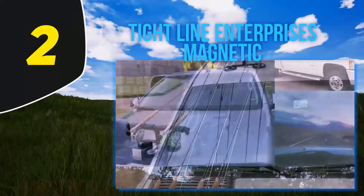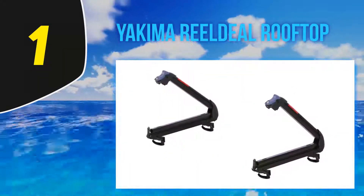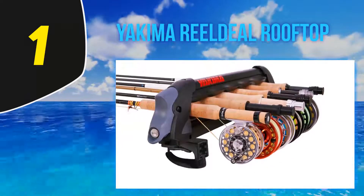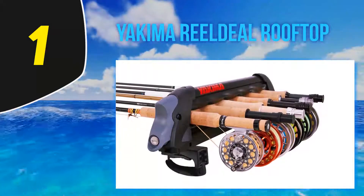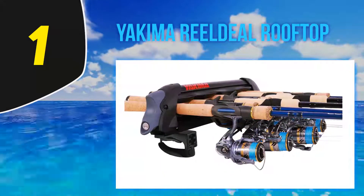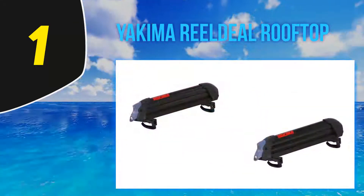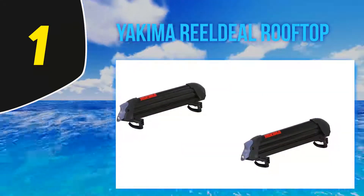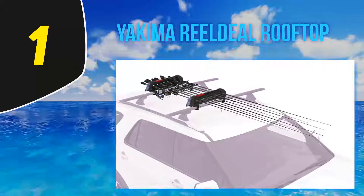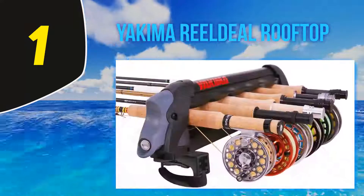And number 1 — the Yakima RealDeal rooftop fishing rod mount is a brilliant option for those seeking to transport a large number of rods on the outside of their vehicle. For gear-heavy anglers with a mix of spinning rods and fly rods, this is likely the perfect system. The transport system features 15.5 inches of full-length padding, which holds every rod nice and tight so you don't have to worry about road bumps and high speeds. Clamping your rods firmly into the device like a ski rack might seem a little odd at first, but you'll instantly see how solid the fit feels.